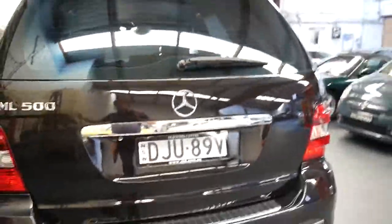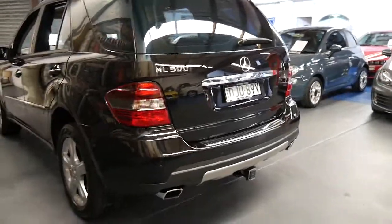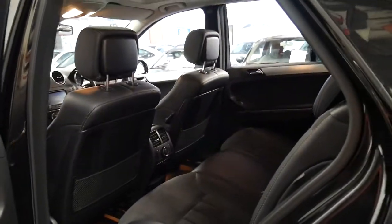I say to people sometimes, I'm sure if you're online you're probably going to find one a little bit cheaper, but I don't think it's going to be in as good a condition as this car. I don't think it's going to be black with black interior with every service done at Mercedes-Benz, two remote keys from new, and a nice set of Pirelli tyres.